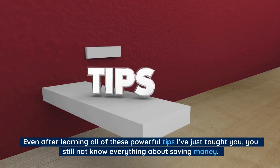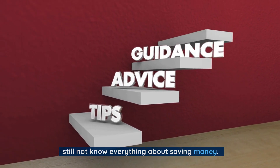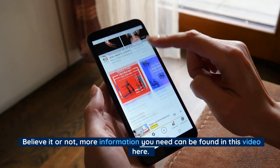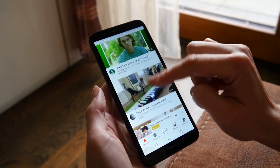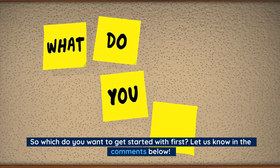Even after learning all of these powerful tips, you still may not know everything about saving money. Believe it or not, more information you need can be found in this video here. So which do you want to get started with first? Let us know in the comments below.